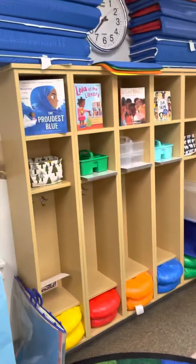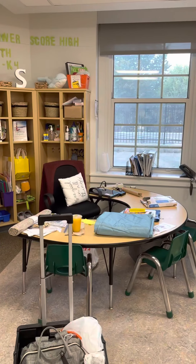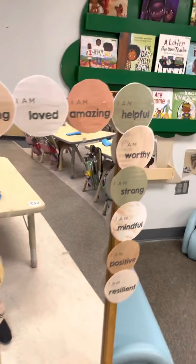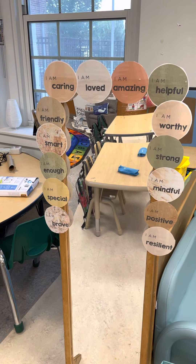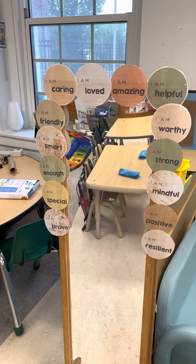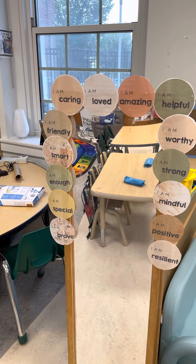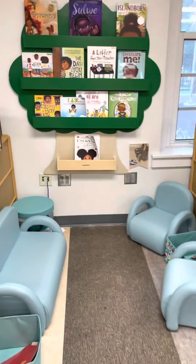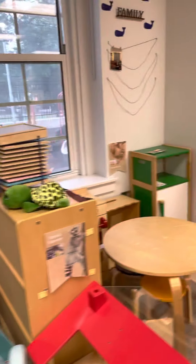This is our block center and the block center carpet. Here's where you'll have small group instruction at Mrs. Spale's desk. Here's a mirror with some affirmations, because we're going to speak amazing things over ourselves — because you are loved, helpful, worthy, strong, mindful, positive, resilient, special, brave, friendly, smart, caring, and amazing.